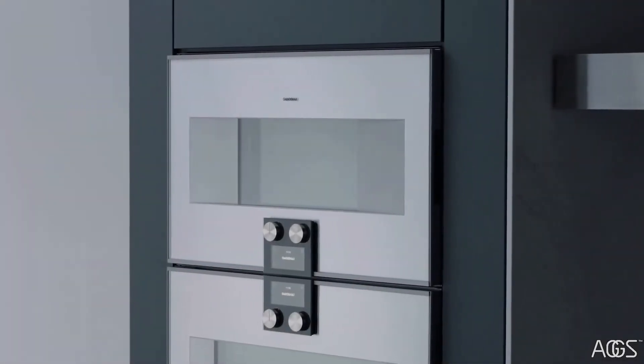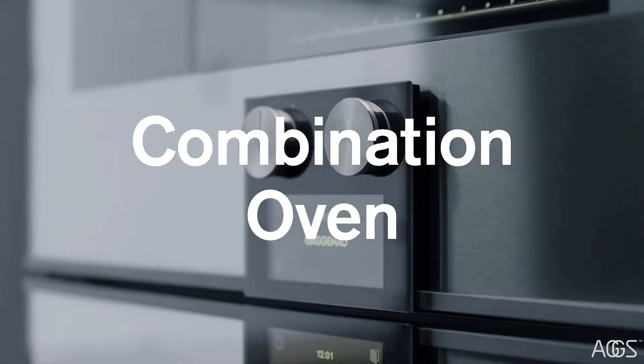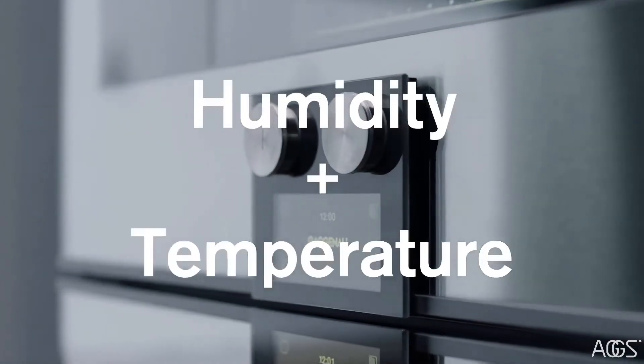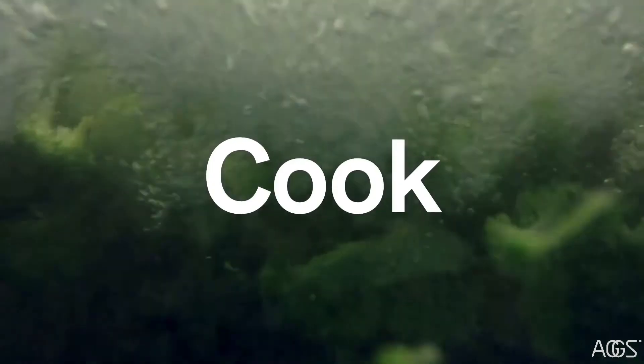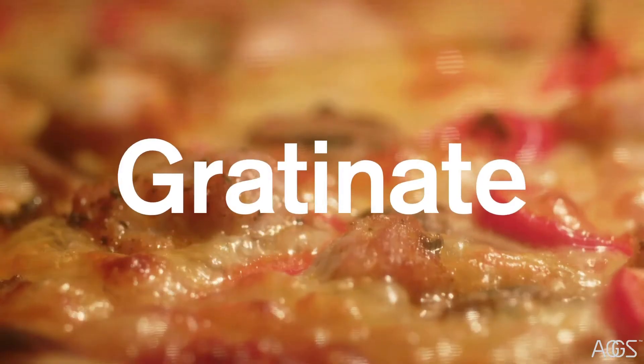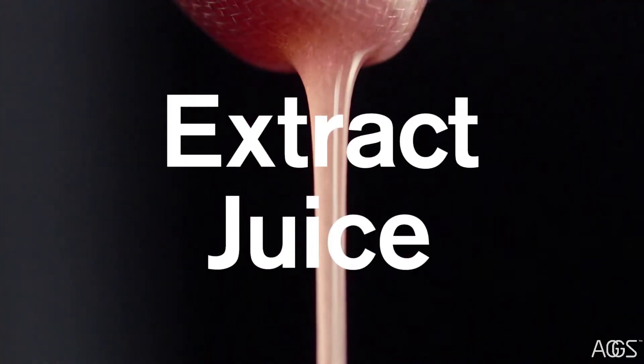Welcome to your Gaggenau Combi Steam Oven — the combination oven that uses a mix of humidity and temperature, allowing you to steam, braise, bake, cook, grill, marinate, regenerate, extract juice, and sous vide.